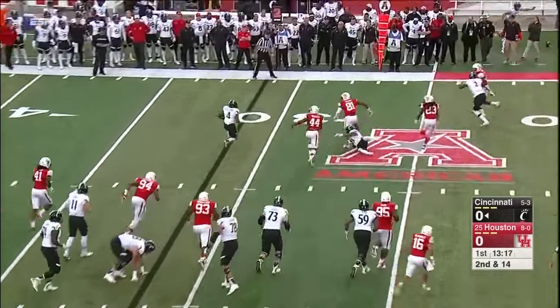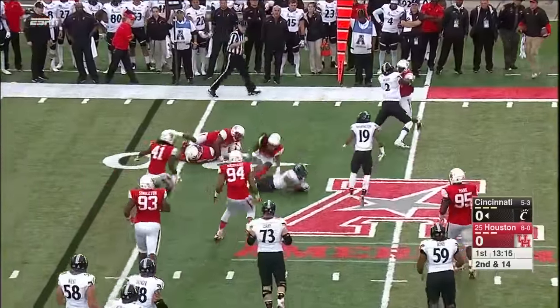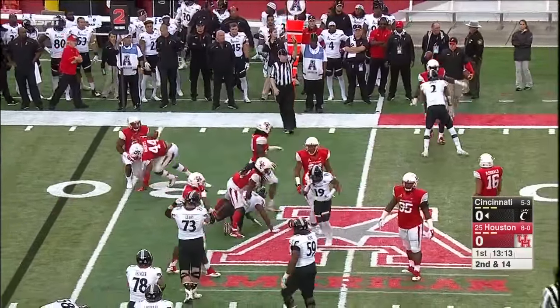This is Williams on the handoff. One block was missed, and he was able to get back to the line of scrimmage.